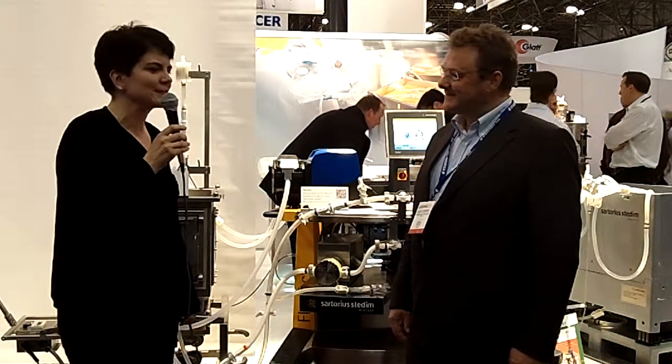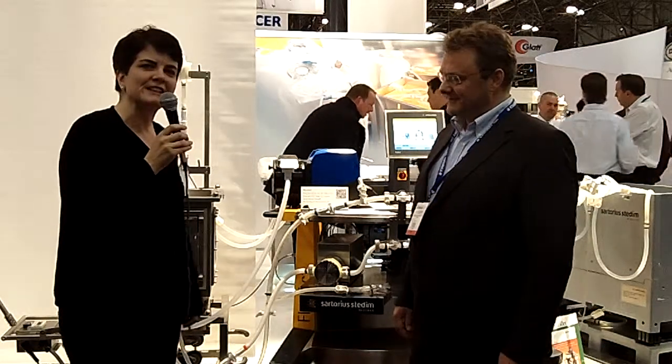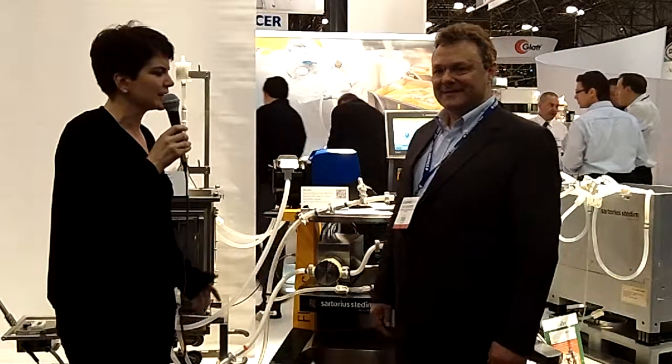This is Agnes Shanley, editor of pharma-manufacturing.com, and I'm here in New York City at Interfex 2011 with Detlev Zarapinski, who is the director of Sartorius Stedim's biodisposables product line.